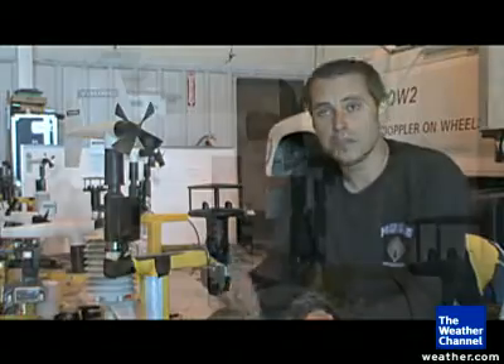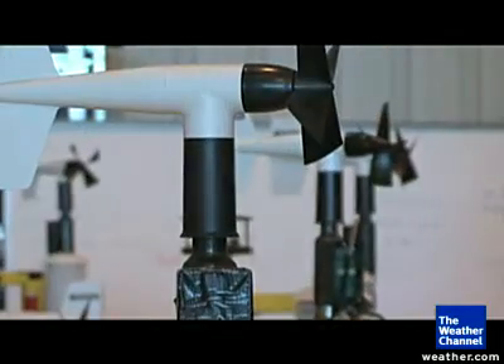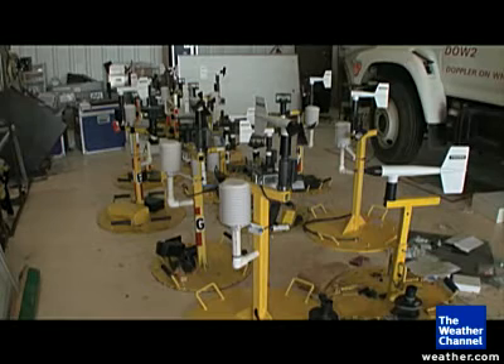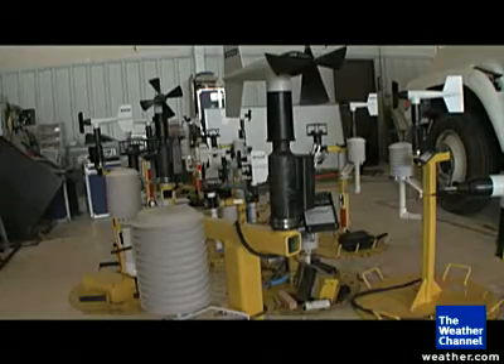That was the idea when we designed these pods — to get some data points in the lowest part of the tornado. Obviously you can't just drive into a tornado. We circumvent that by putting things in front of where we think the tornado is going to go. The Center for Severe Weather Research has created 12 storm pods to be placed in a straight line in the path of an oncoming supercell.